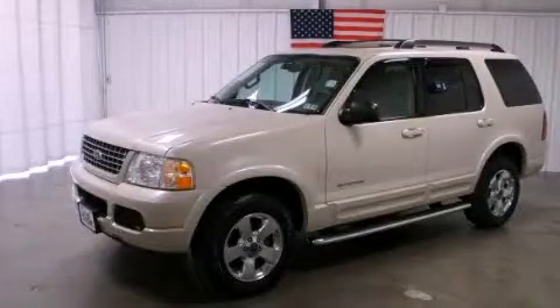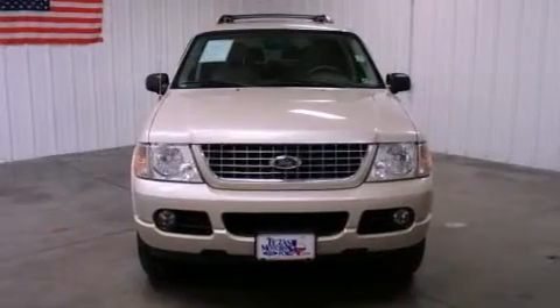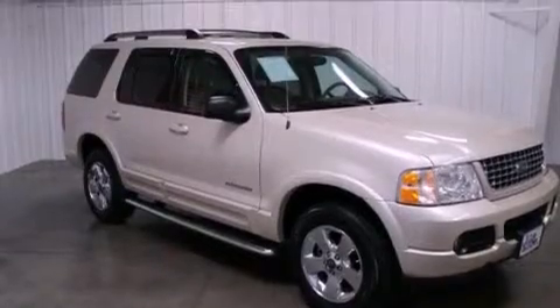This is a 2005 Ford Explorer, a big SUV for big fun. It features a 4.6 liter, 8-cylinder engine, a 5-speed automatic transmission, and 4-wheel drive.